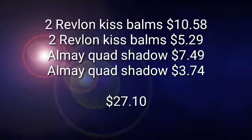We're going to get four Revlon Kiss Bombs. Two of them are going to be full price at $5.29 and then the other two are going to be $2.74. I'm also going to pick up two of the Almay Quad Shadows. One's going to be $7.49 and half off of that is going to be $3.74.